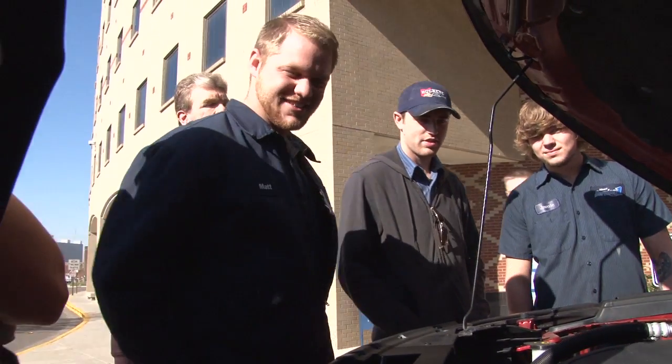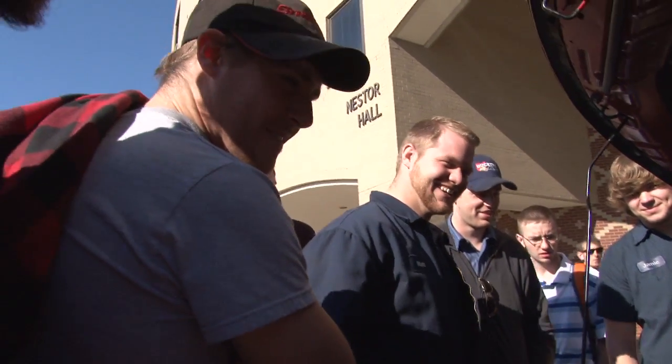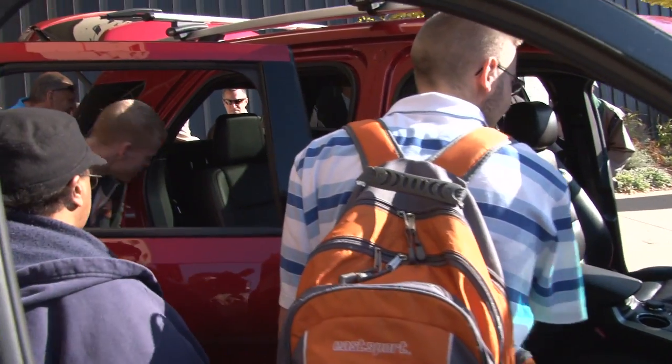Ford ASSET instructors and students were among the first to get a close-up look at the new Explorer. There's a whole lot more work involved — we get down to the heart of every component, everything inside the car.